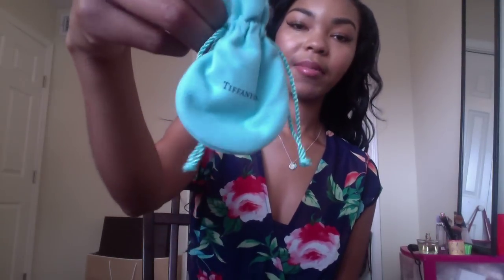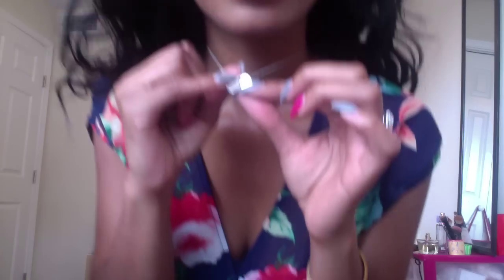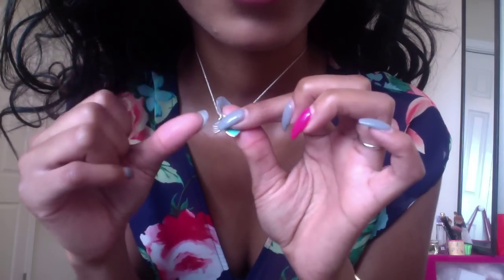First things first — this might be a repeat for some of you who saw part one — here is the box from Tiffany & Co. Forgive my broken nail! This is the little baggie it came in. This is one of my three pieces from Tiffany and I'm actually wearing it. It's the double heart necklace — the silver says 'Please Return to Tiffany & Co' with enamel in the Tiffany blue turquoise color. It's really dainty. I got mine on an 18-inch chain instead of the standard 16. I think it's really feminine and pretty.